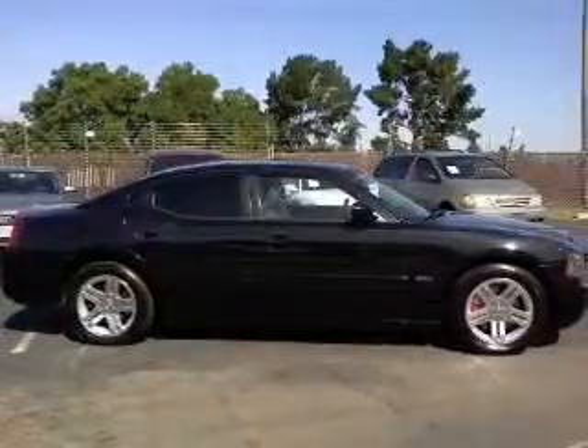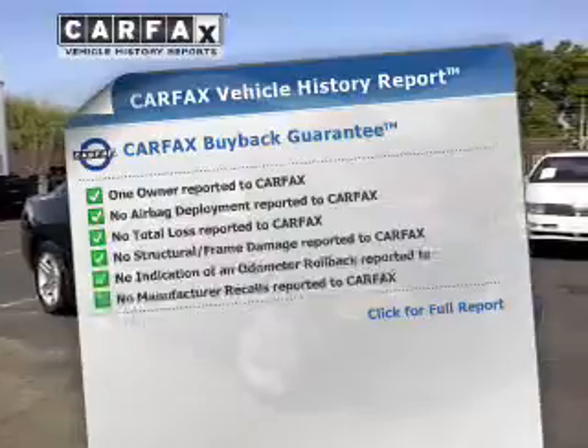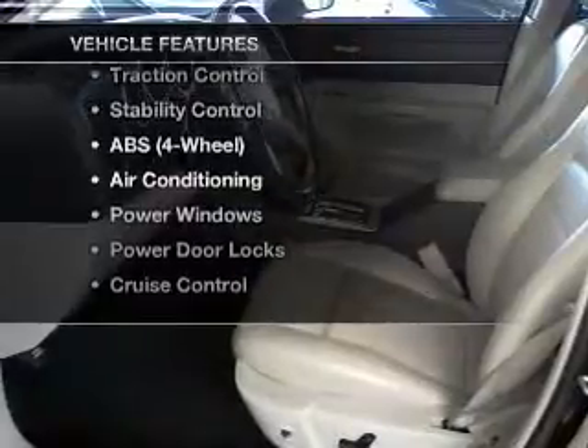Anti-lock brakes help you bring your vehicle to a safe stop. Let the outside in with a built-in sunroof. Know the history on this ride and greatly reduce your buying risk with the included Carfax Vehicle History Report. Plus enjoy these notable features that are included in this vehicle.